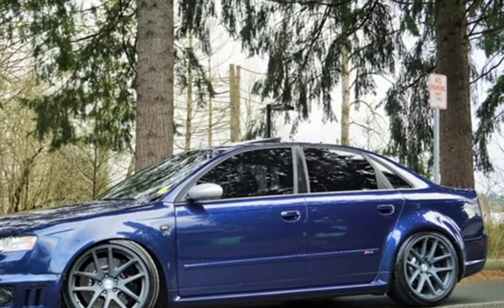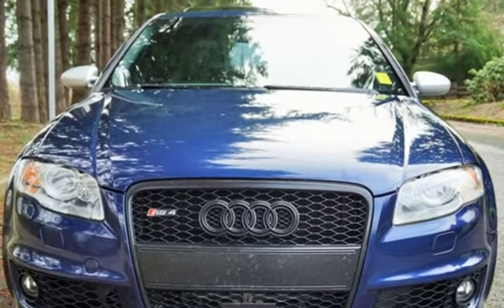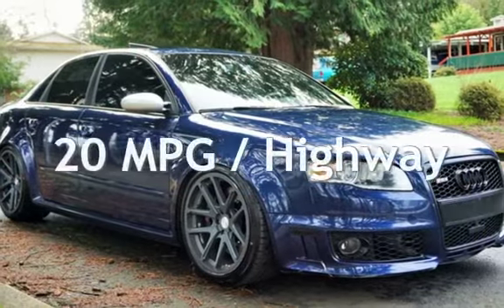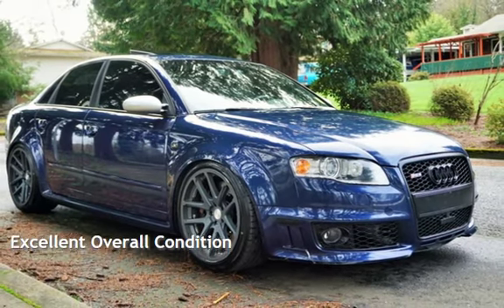This Audi has less than 119,000 miles on the odometer. Estimated fuel economy for this vehicle is 13 miles per gallon in the city and 20 miles per gallon on the highway. This vehicle is in excellent overall condition.